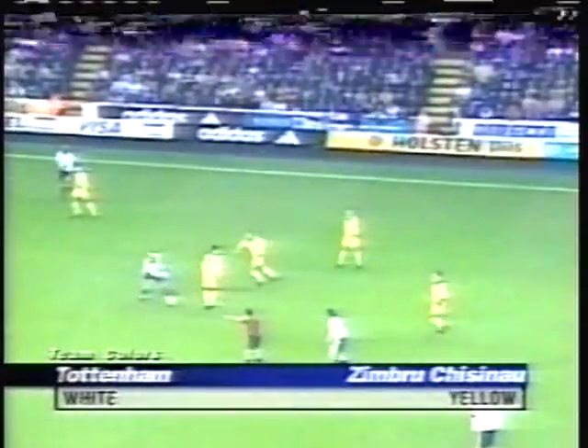Tottenham Hotspur at home, visited by FC Zimbru of Moldova. The expanded UEFA Cup rearing its ugly head.